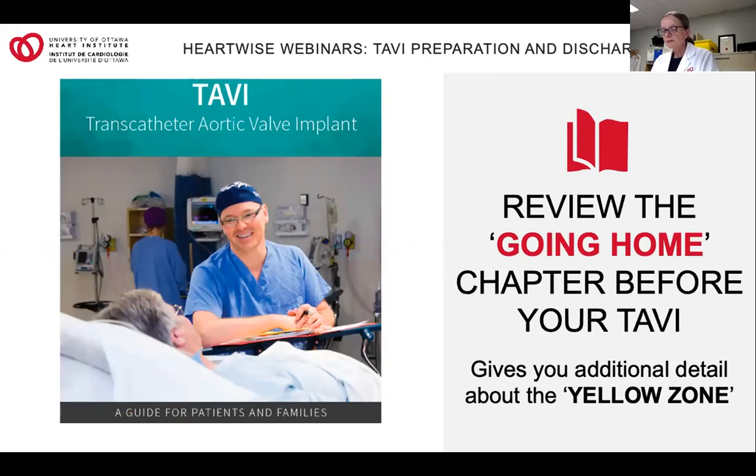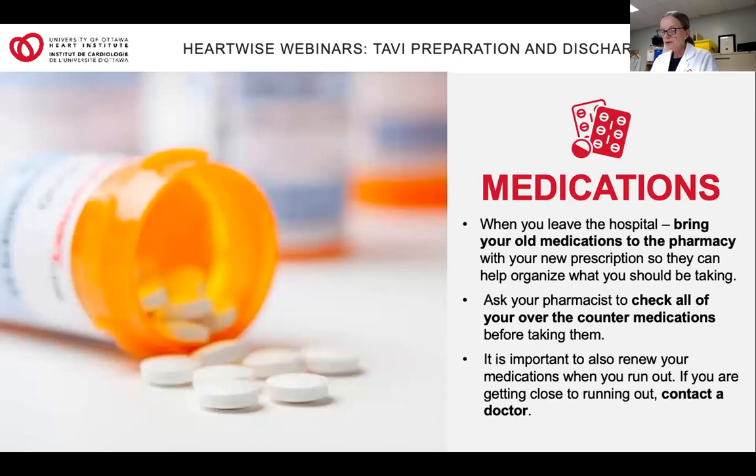The TAVI guide's going-home chapter is an excellent resource. The TAVI coordinator will have sent you a copy in the mail, and it's also online. It's a good idea to review this chapter with your family before you come in for your TAVI — it provides useful information and more detail about the yellow zone signs, such as the rationale for why it's important to weigh yourself daily. You're also going to receive a prescription from your doctor at discharge indicating any new medications, medications to continue from before your admission, and any medications to stop. Please stop at your pharmacy or ask a family member to get your prescription filled on the way home. Make sure to utilize your community pharmacist — they have a wealth of knowledge about your medications, when to take them, what to take with food, what medications can be taken together, and they can set you up with tracking systems to help you remember.